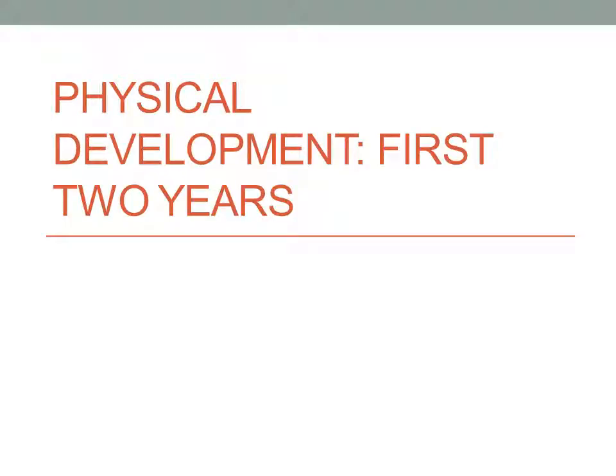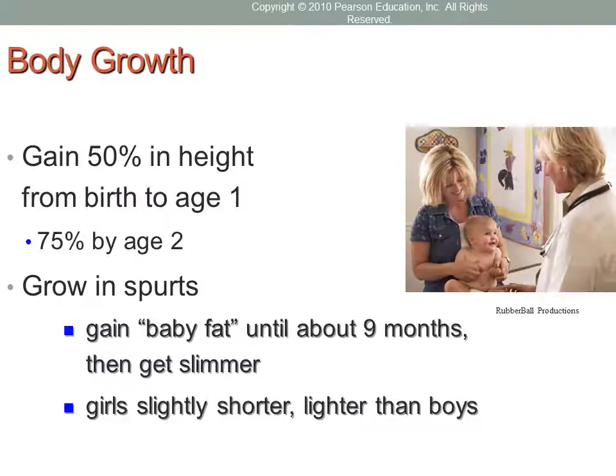Today we're talking about physical development during the first two years of life. Physical growth occurs rapidly during the first couple of years, and the transition from infancy to toddlerhood spans the second year of life, marked by the switch from crawling to walking. Height and weight occur in little growth spurts. Early on we see a rise in baby fat, peaking around nine months, which gives babies their chubby appearance and helps them maintain a constant body temperature.